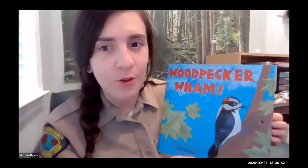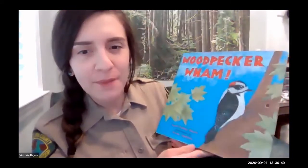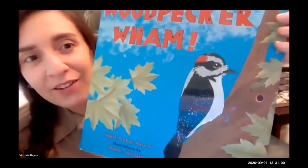I do apologize — I had a document reader so I could read this with an overhead view so you could see the pictures better, but it was not syncing up so I'm going to read it like this. The name of the book is Woodpecker Wham by April Pulley Sayre, illustrated by Steve Jenkins. On our cover we have what looks like a downy woodpecker, which is a species we can find in Santa Clara County Parks. We all need a little bit of happiness and joy right now, so here we go.